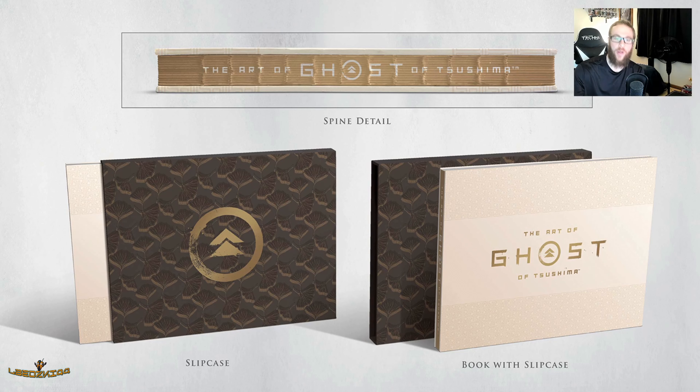So what this includes is 208 pages featuring elegant illustrations of dynamic characters, spiritual landscapes, and diagrams of the samurai sword fighting techniques. It also includes storyboards, character renders, and insight from developer Sucker Punch Productions themselves, which is pretty cool.